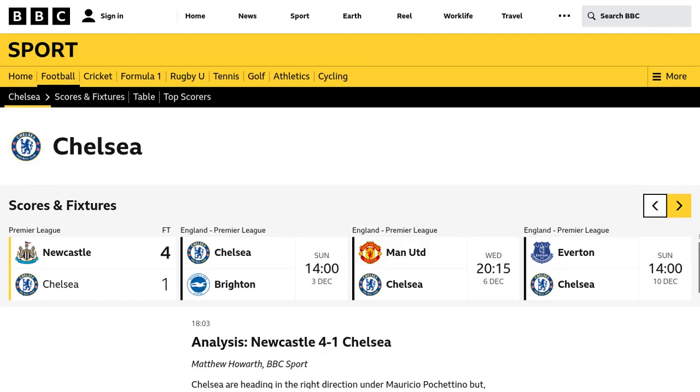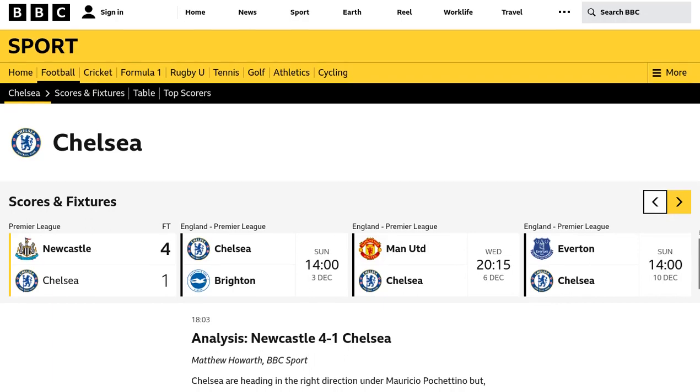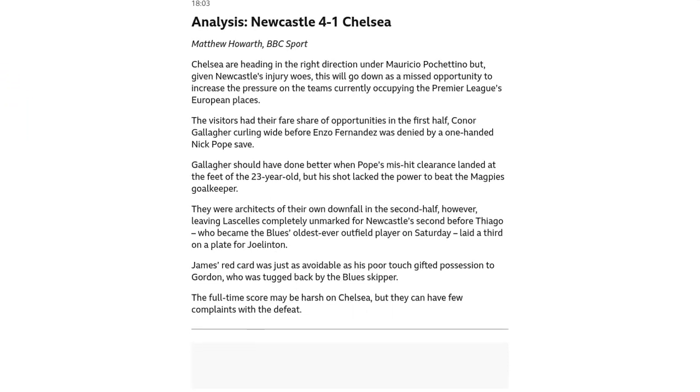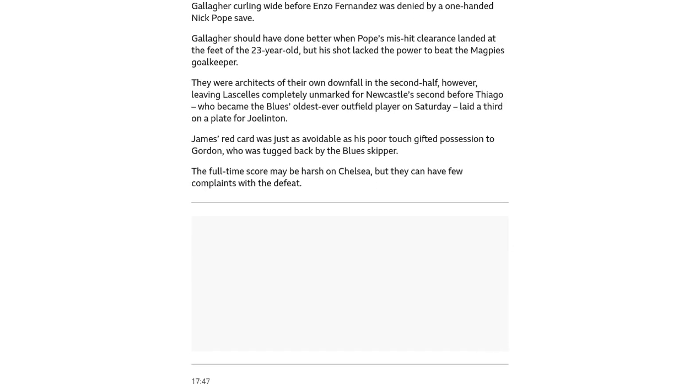Hey there, football fans. Welcome back to Football News Centre. Today, we're diving into the exciting match between Newcastle United and Chelsea. It was a game filled with surprises, stunning goals, and record-breaking moments. Let's take a closer look at the key stats from this thrilling encounter.